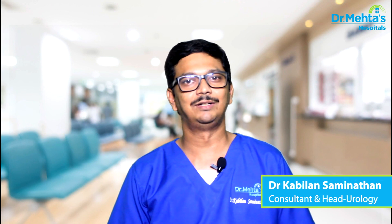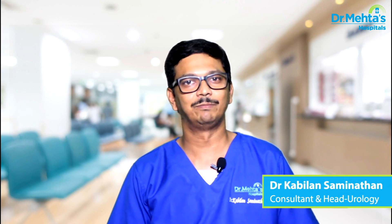Hi, I am Dr. Kamilan Saminathan, consultant and head of the department of urology, Dr. Mehta's hospital.